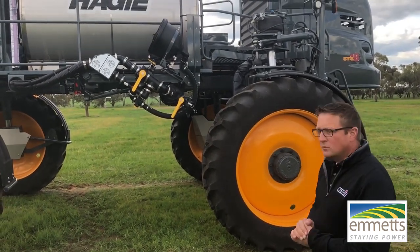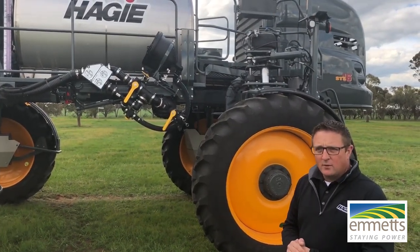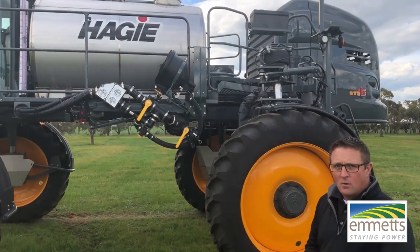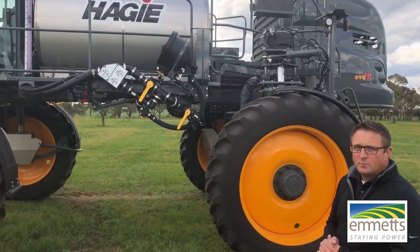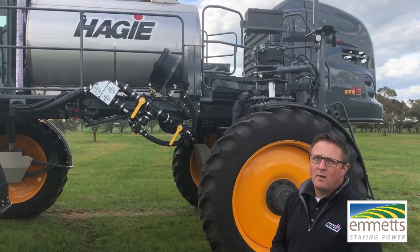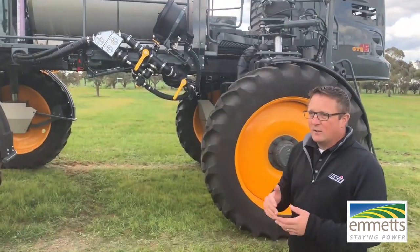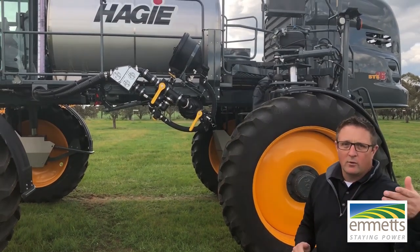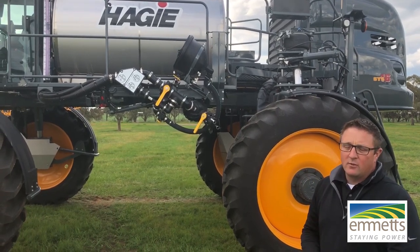As far as tank size, that's a 6,000 litre tank — that's our largest capacity, and we work our way down from there. The boom on this machine here is 36 metres, and we do other sizes as well, down to 80 foot which is 24 metres — that's the smallest boom we go to. A key feature is that this boom also folds down to 60 foot.